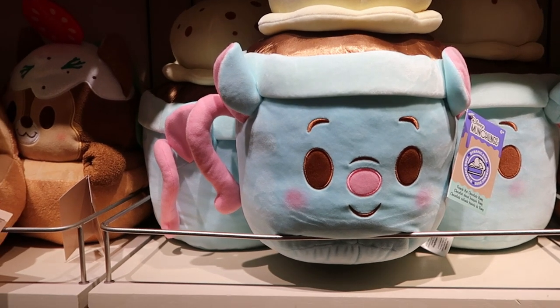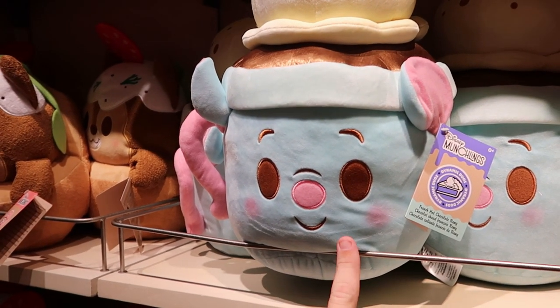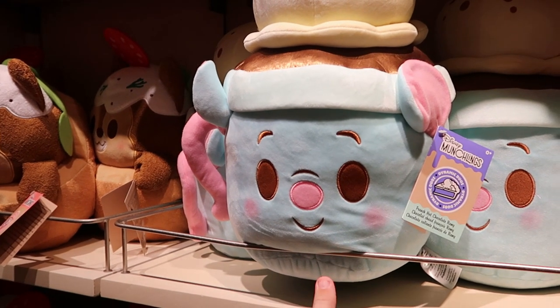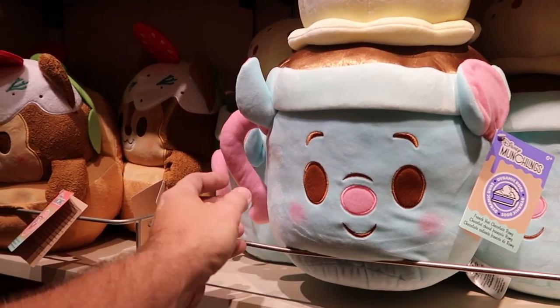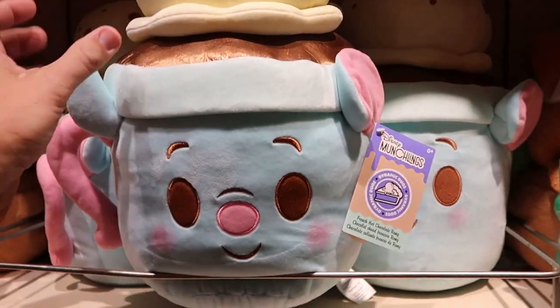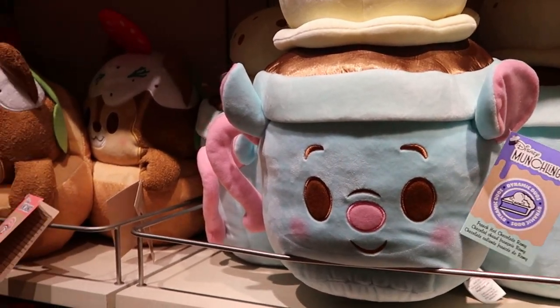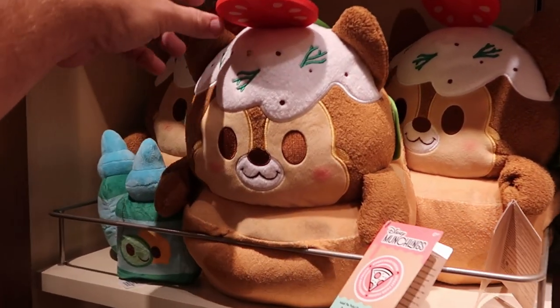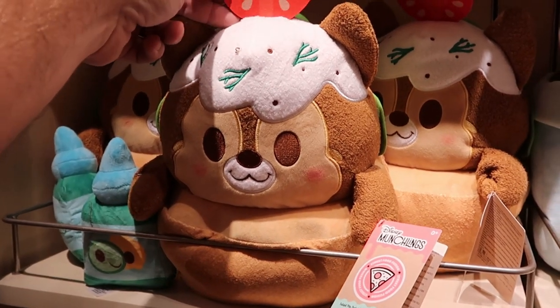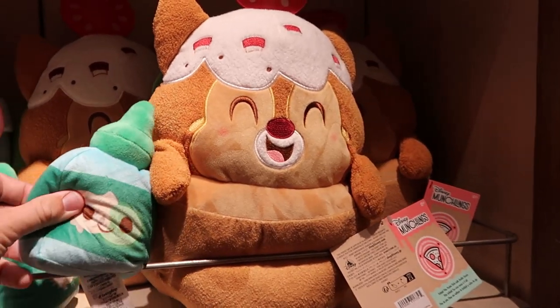I was just making my way across to the Disney Munchlings. Here's a brand new one — this is Dynamic Duos. Check out French Hot Chocolate Remy! He has a little handle, everything is embroidered, and look at the little mouse ears. And of course they also still have both Chip and Dale looking very very cool — how adorable are these plushies? I love the Munchlings collection.